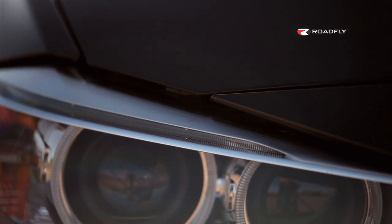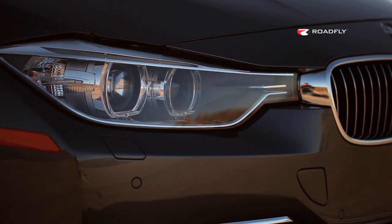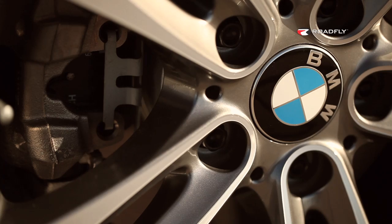BMW is really focused on individualization here, and you can see that in their trim levels: Modern, Luxury, and Sport. The Modern has a bit more chrome accents. The Luxury is obviously a little bit more luxurious, and the Sport has some more black accents and larger, different rims.